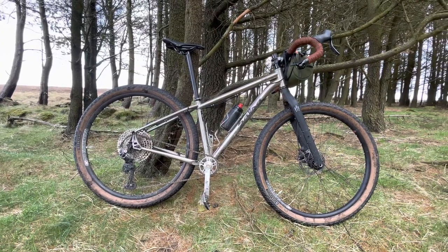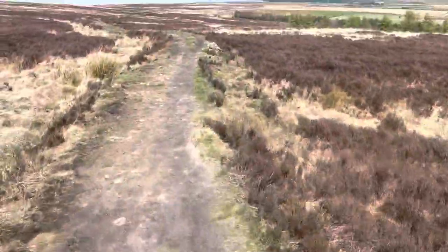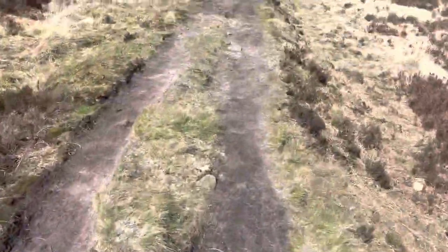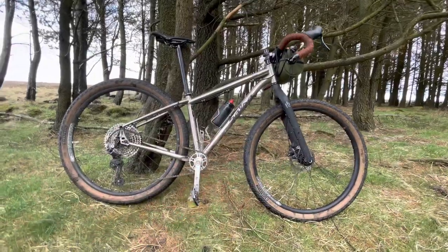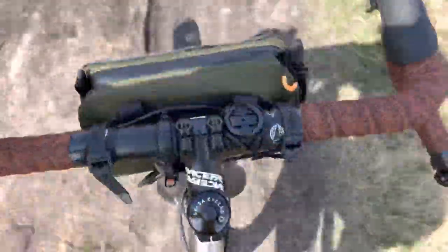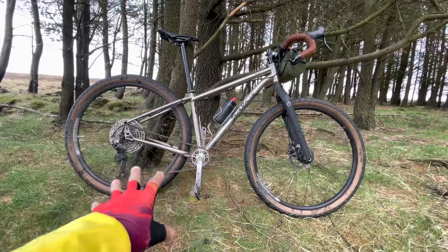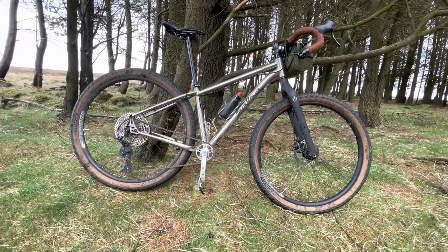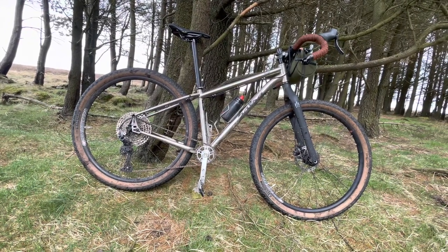I don't like pigeonholing bikes into marketing terms, but I would class a gravel bike as a road bike with a bit slacker geometry that can take wider tyres. This can take 3 inch in 29 and 27.5 — a lot wider than what a gravel bike would take. That head tube angle is 69 degrees, which is much slacker than a gravel bike. This is a drop bar mountain bike. The tyres it can take, that sloping top tube, that long seat post — this is basically a mountain bike.